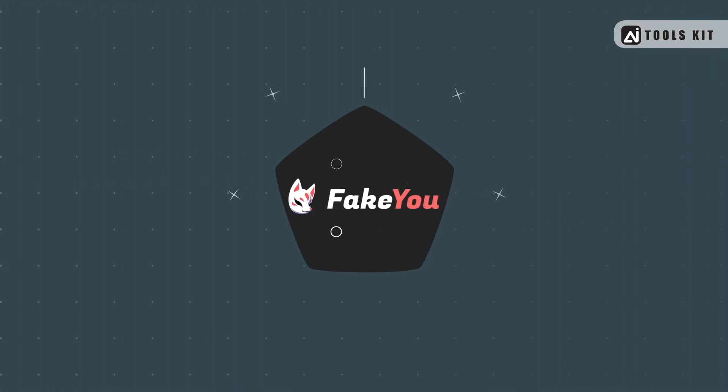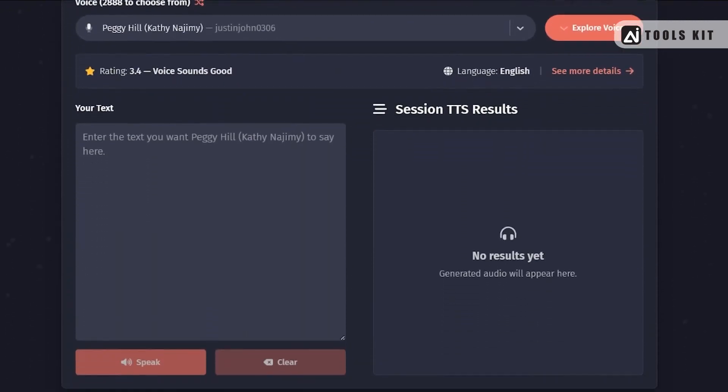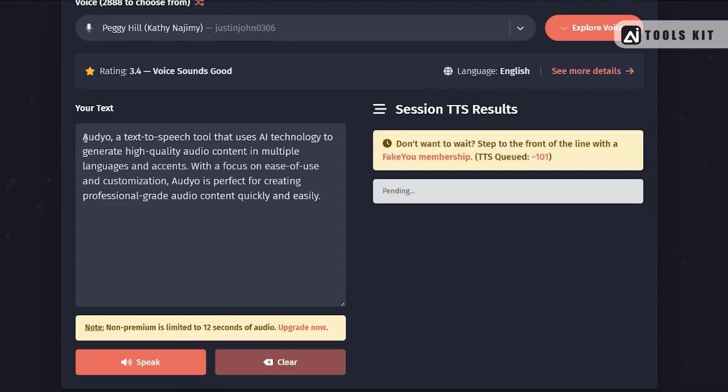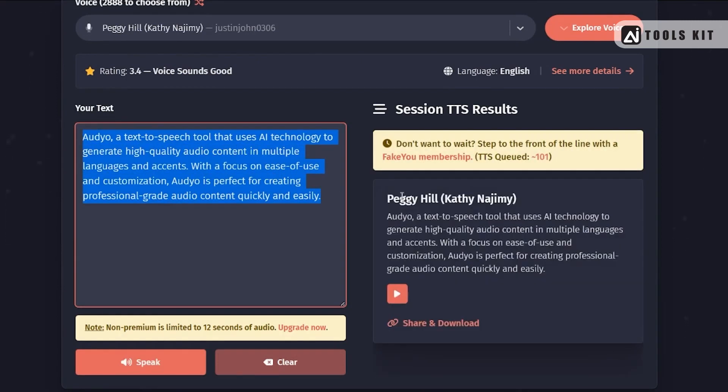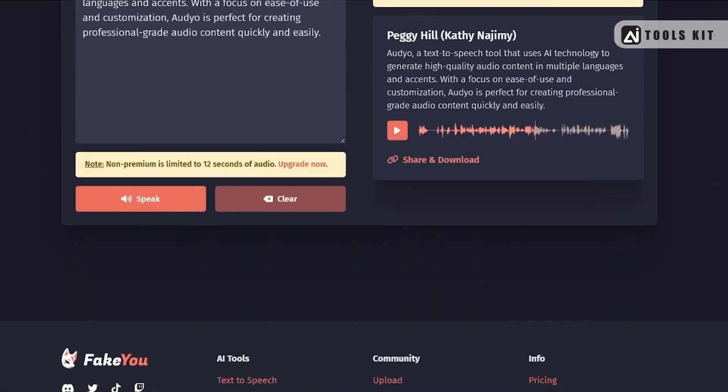Number 10: FAKE YOU — last but not least, a text-to-speech tool that uses advanced AI algorithms to generate realistic and expressive voices that sound just like real humans. With a range of customization options and a focus on naturalness and authenticity, FAKE YOU is perfect for creating engaging and immersive audio content that will captivate your audience.